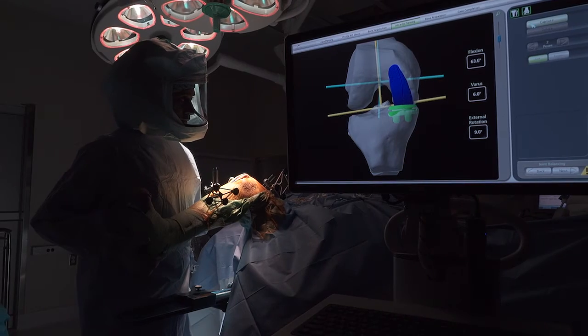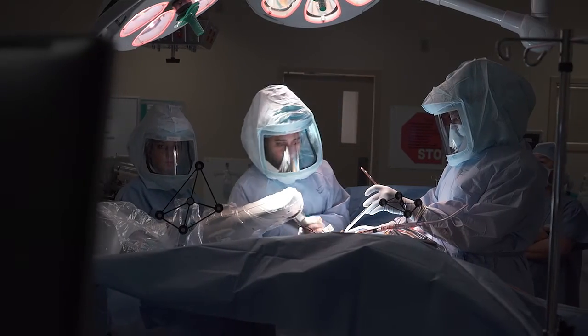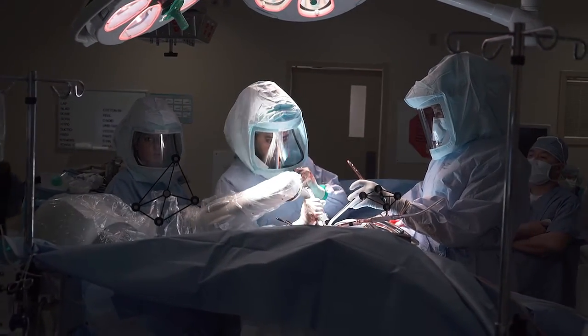For patients that are suffering from joint pain, and specifically hip and knee pain, we have a lot of options now. As a Joint Center of Excellence, we offer a comprehensive approach to the patient, using the latest technologies to try to accelerate post-operative care.